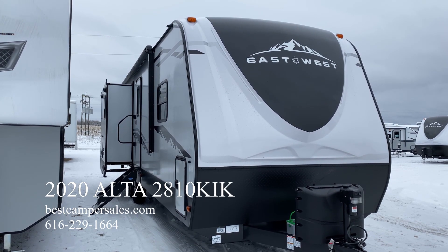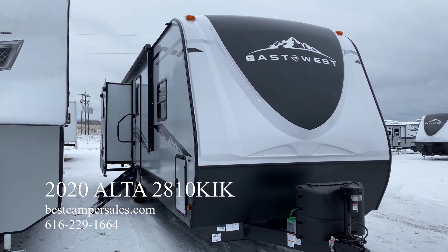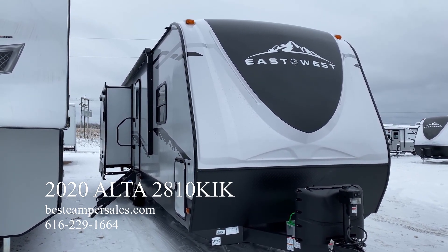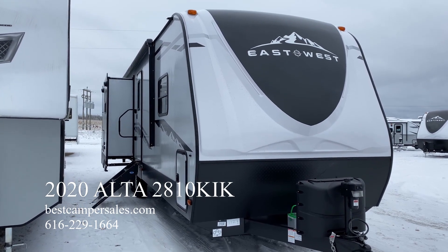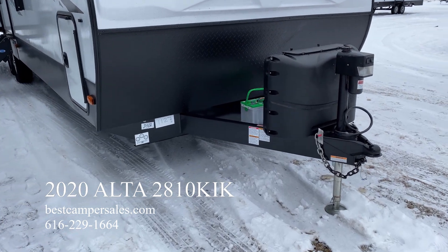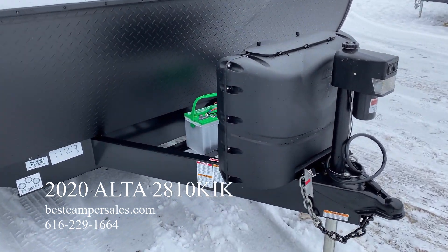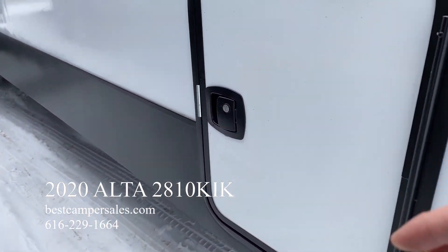Hello and welcome to Best Camper Sales located in Stanwood, Michigan. Today we're going to take a quick look at a 2020 Alta 2810 KIK. This camper is 33 feet 8 inches in length, with a dry weight of 7,242 pounds and a hitch weight of 797 pounds.